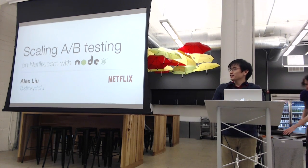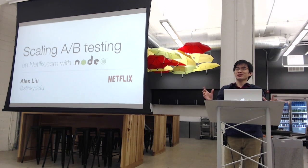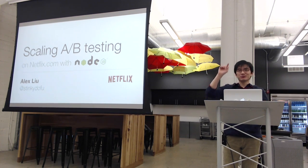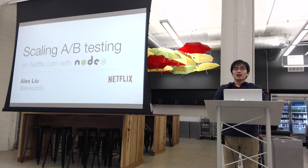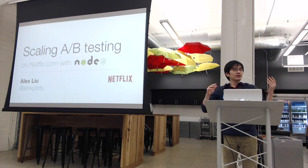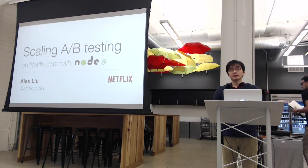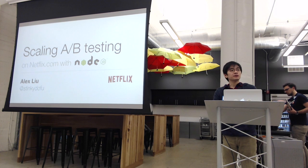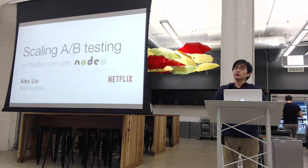Good evening, everyone. My name is Alex Lue and I work at Netflix. I'm currently on the website UI team, and we're in the middle of moving our website over from a Java stack to a Node.js stack.